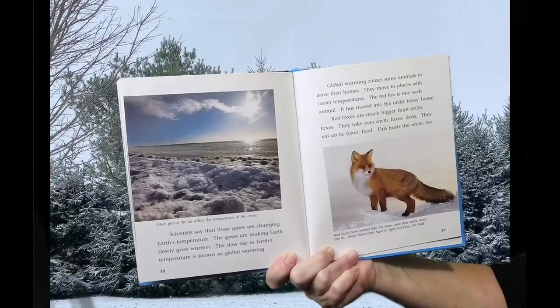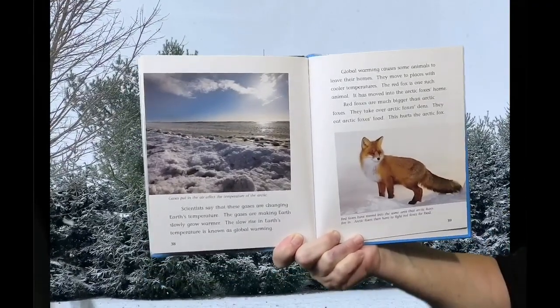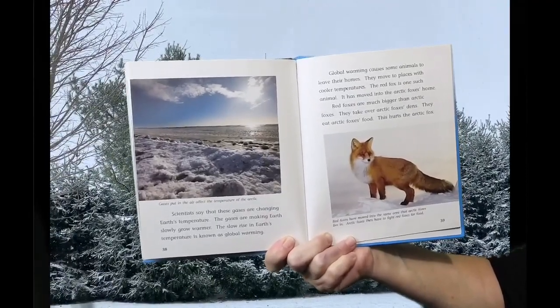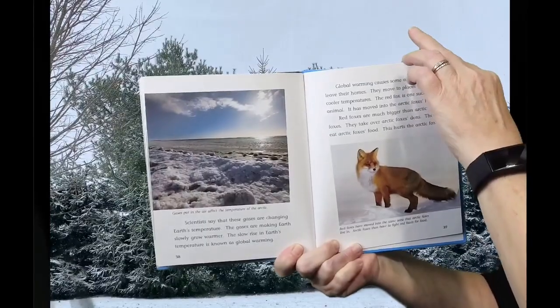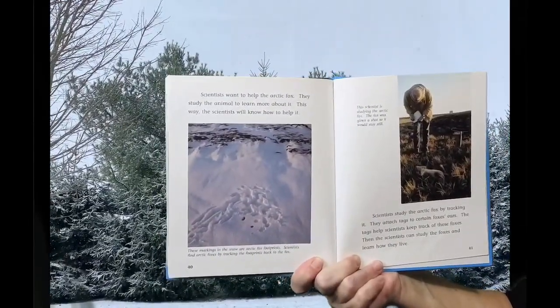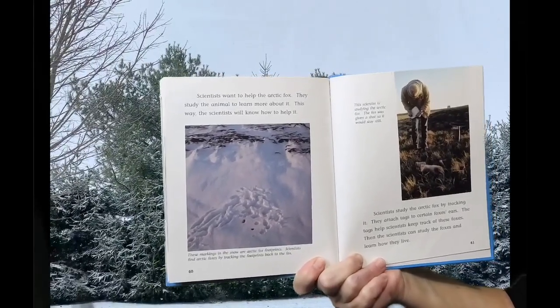Red Foxes have moved into the same areas that Arctic Foxes live in. Arctic Foxes then have to fight Red Foxes for food. Scientists want to help the Arctic Fox. They study the animal to learn more about it. This way the scientists will know how to help it.